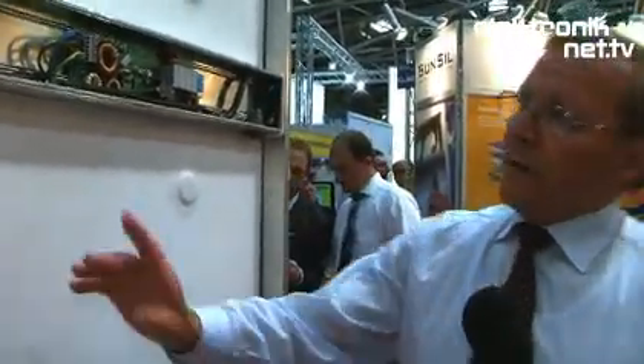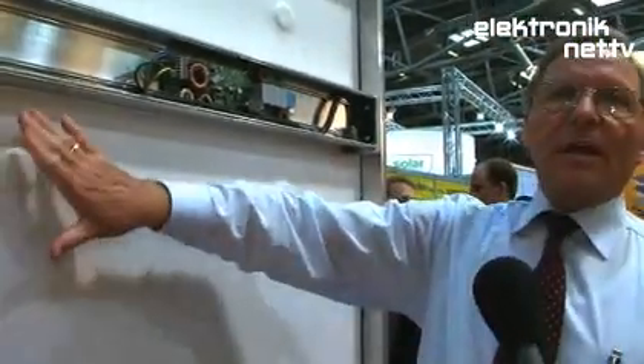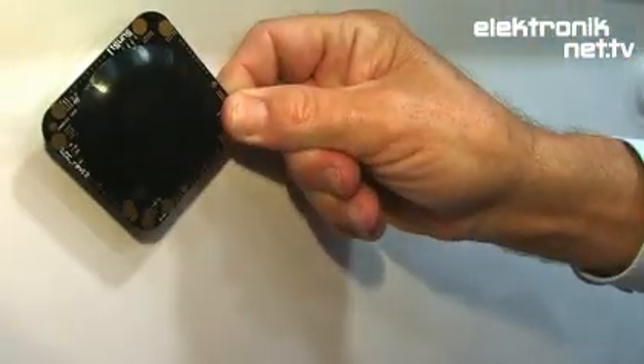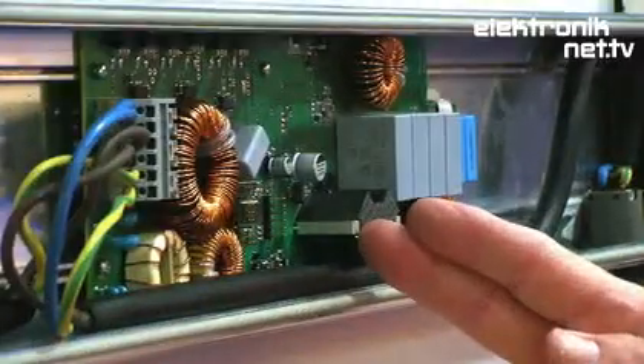To control each individual cell and get more power, you distribute intelligence all around the module. Here we have up to twelve converters, each consisting of four inverters, fully integrated into the module like a printed circuit board. Each converter connects to a group of cells — specifically one and a half cells — giving maximum power output from each group. These are then combined in a smart, intelligent way controlled by our mini inverter — what the Americans call a micro inverter.